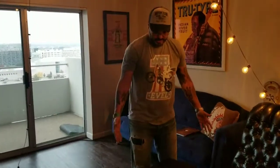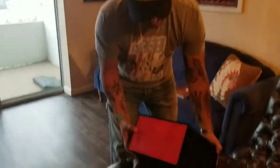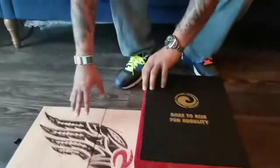Nike and N7 has released their 2017 winter collection and they've asked me to design a limited edition box. As you can see, there are some feather textures here on the side, and when you open it up you'll be able to see the inside.